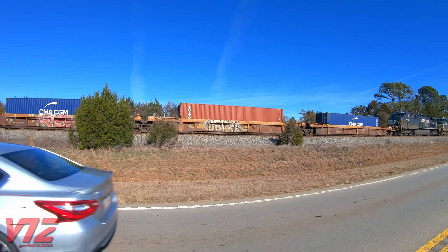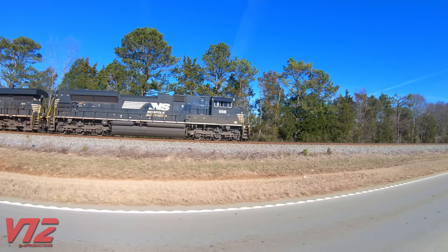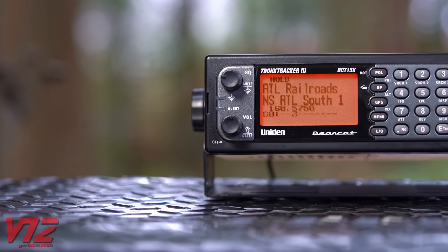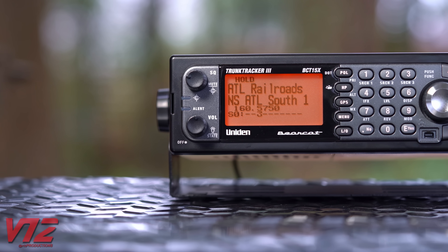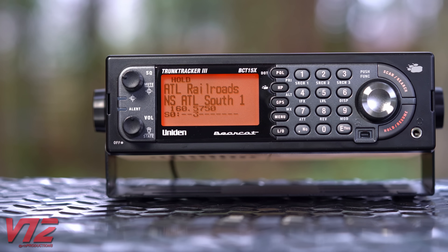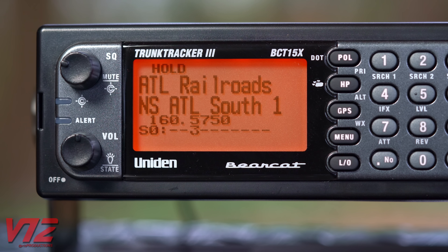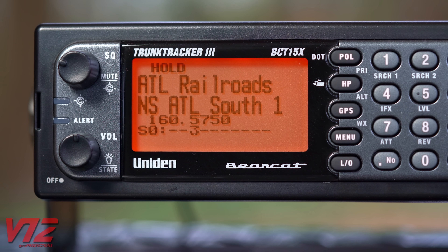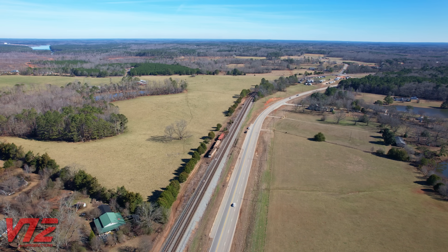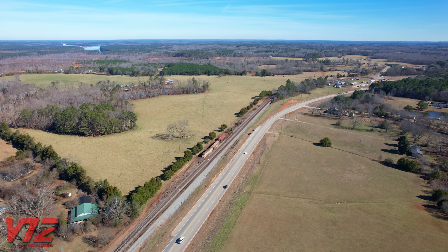So why did this train have to stop? Well, another train on down the line, NS291, was trying to fix an issue with their train. Over the scanner: 'Looks like when you passed your detector there, we had some trending wheel heats. It's going to be on line 15 and we've got temperatures over 600 degrees, so we're going to need to stop and inspect that as soon as it's safe to do so.' NS291 originates near Savannah and ends its journey just outside Atlanta in Austell, Georgia.